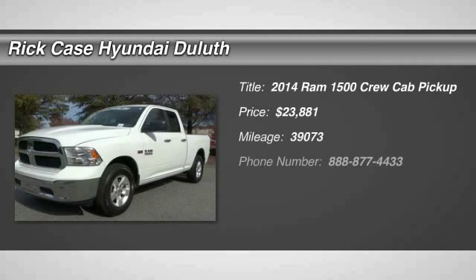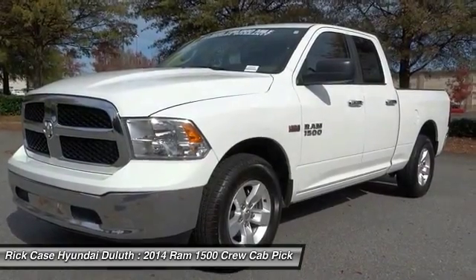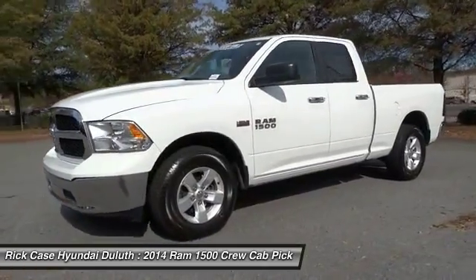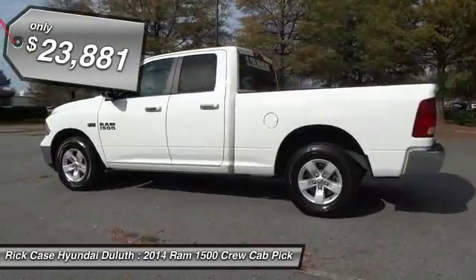The 2014 Ram 1500. When the Dodge Ram 1500 went against the Chevrolet Silverado, Ford F-150 and Toyota Tundra, which are all excellent trucks in their own right, the Ram took home the prize for its well-rounded strengths and is priced below $25,000.